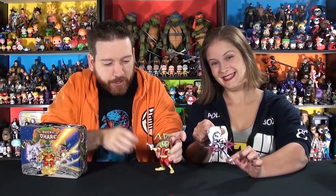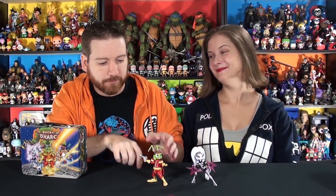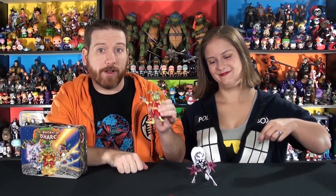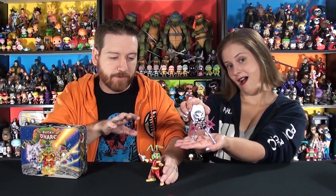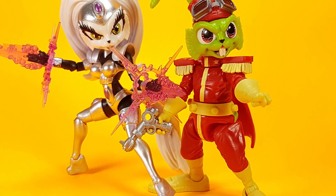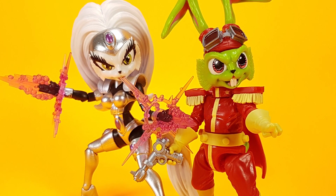These are the original Bucky O'Hare figures we showed off on the channel, and if you watched our top 10 favorite pickups of our second year on YouTube, these guys were very, very high on the list. These are some of the favorite figures added to the collection. I absolutely fell in love with them. It was a huge nostalgic boost - a massively good update. BossFly Studios absolutely killed it with these guys, and they put a wicked amount of love into these figures.